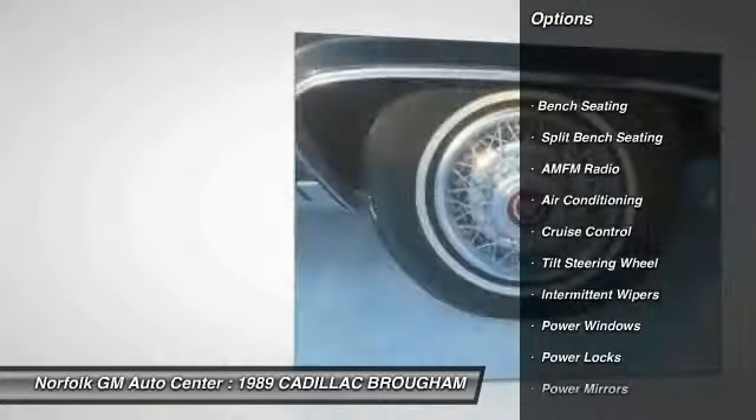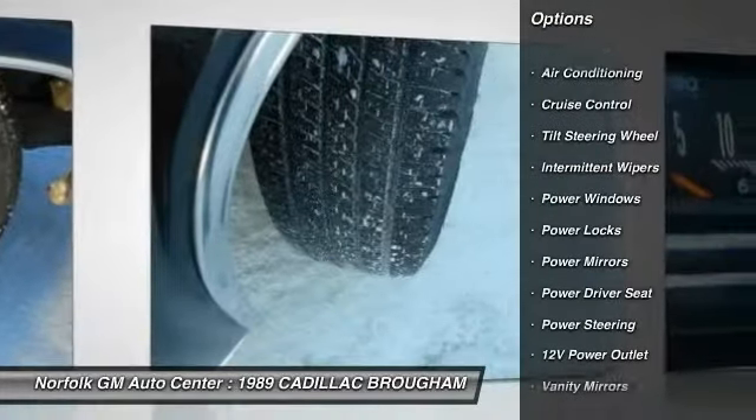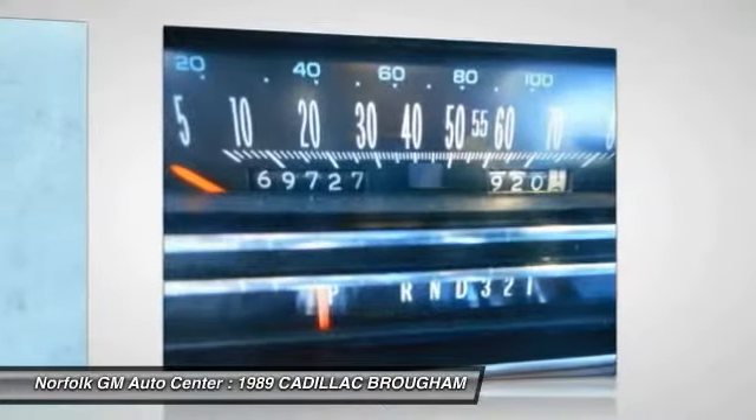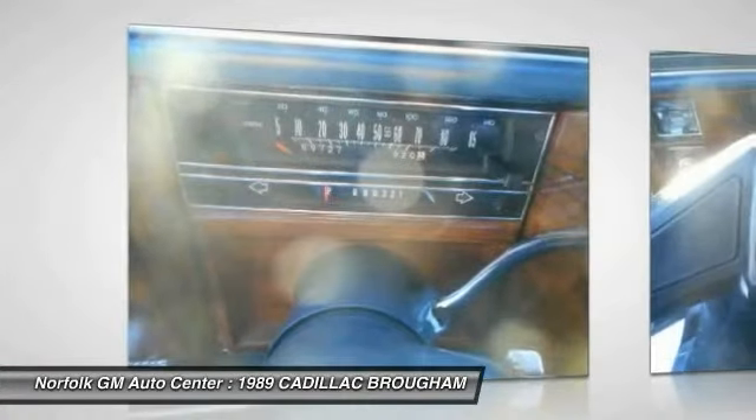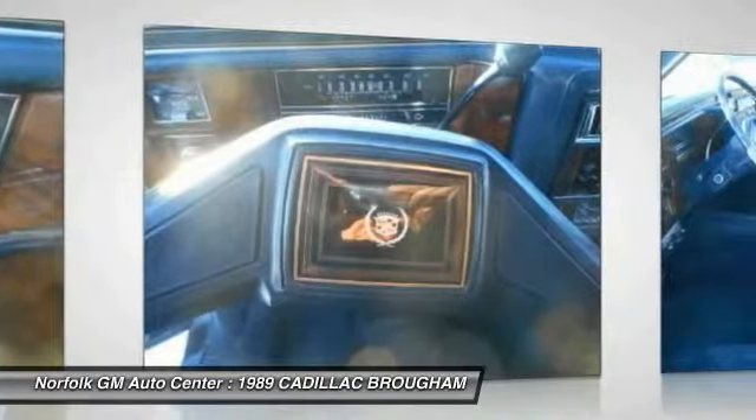air conditioning, cruise control, power locks, power windows, intermittent wipers, power mirrors, power outlets, tilt steering wheel, power driver seat. Drive away with a great deal on this vehicle. Call or stop in today.